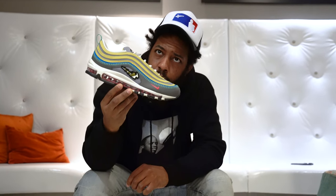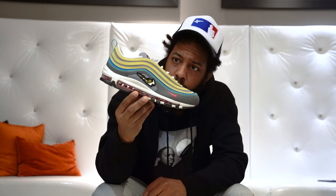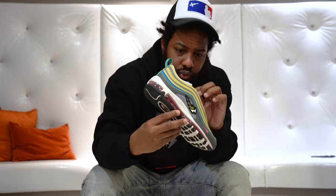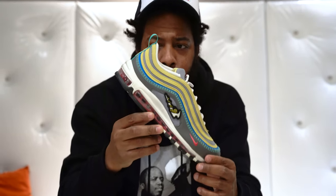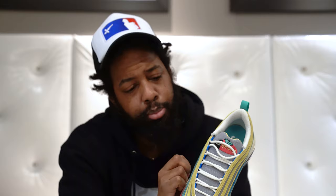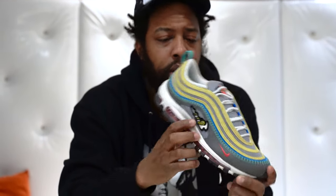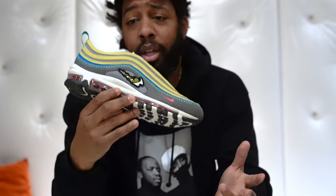Hey look, you seen these before? I seen them on Twitter somewhere. I seen these randomly and I was like, alright. Something about them. What you think? A little cool little Air Max. Air Sprung — S-P-R-U-N-G. Air Sprung. Air Max.